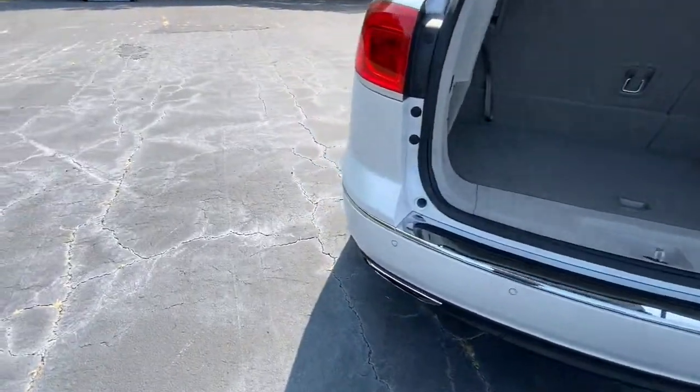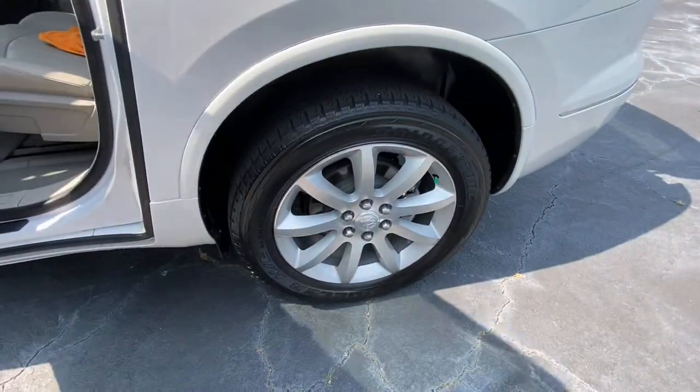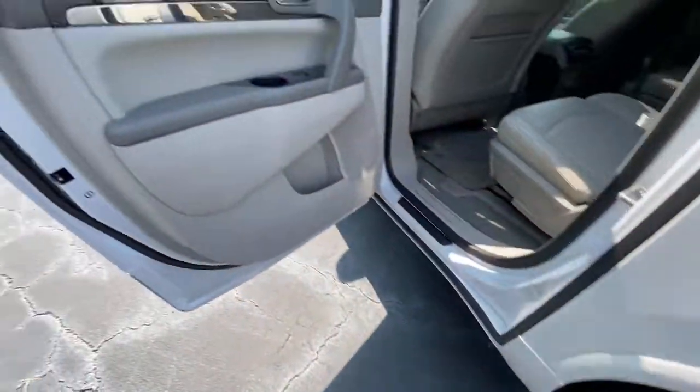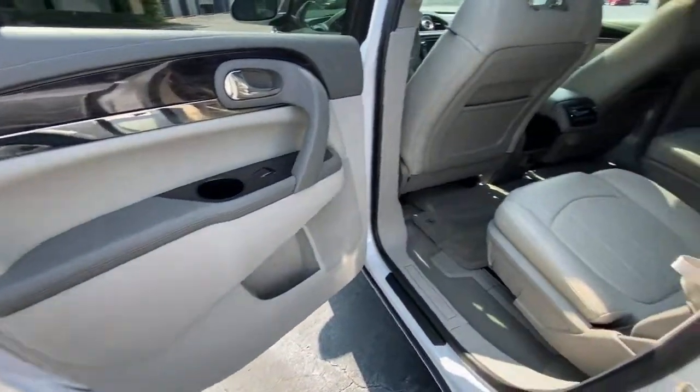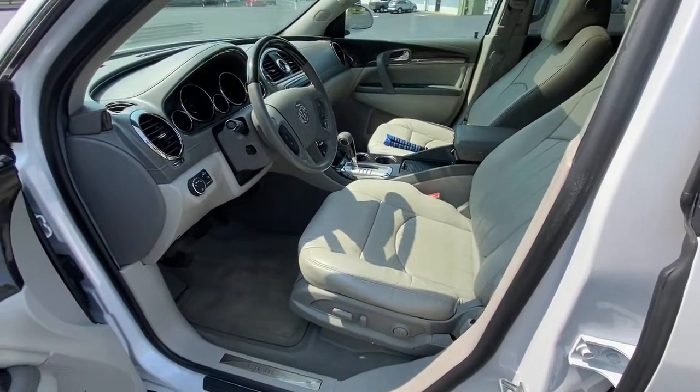These are just some of the great options this vehicle comes with: navigation system, sun/moonroof, keyless entry, power liftgate, premium sound system, satellite radio, remote engine start, power passenger seat, backup camera, and heated mirrors.